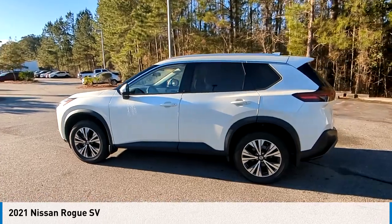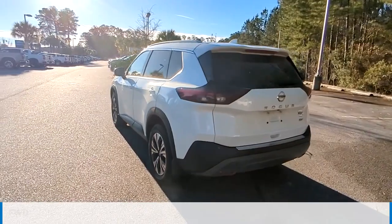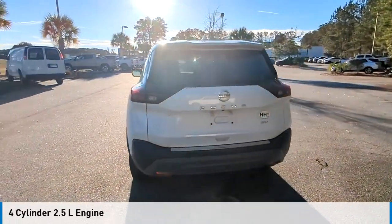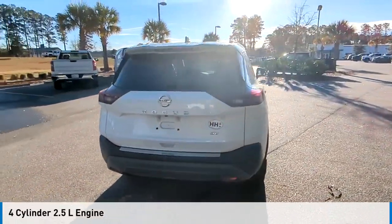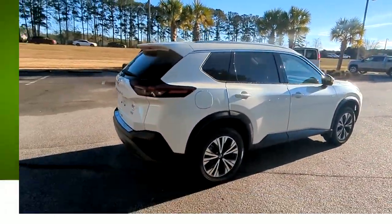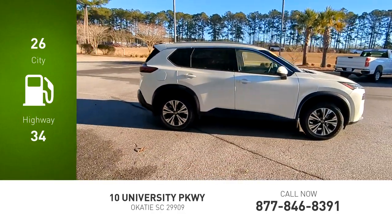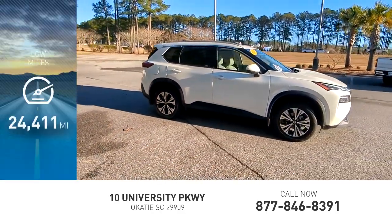We are pleased to show you the 2021 Rogue. This vehicle is powered by a front-wheel drive, four-cylinder, 2.5-liter engine and comes with a continuously variable transmission. Great fuel efficiency saves you money by requiring fewer trips to the gas station. This vehicle has less than 25,000 miles.